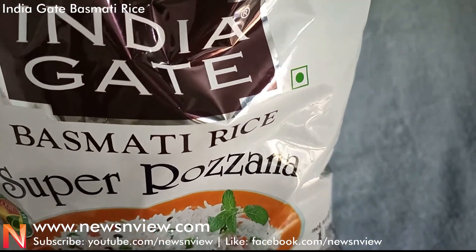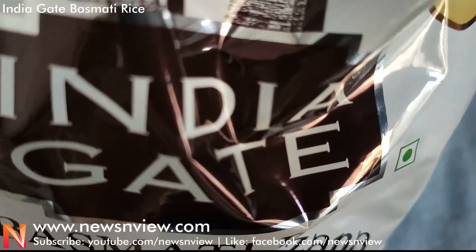So guys, if you really like the video, please share and subscribe. We have tried to show you the basics of this rice. Thank you for watching.